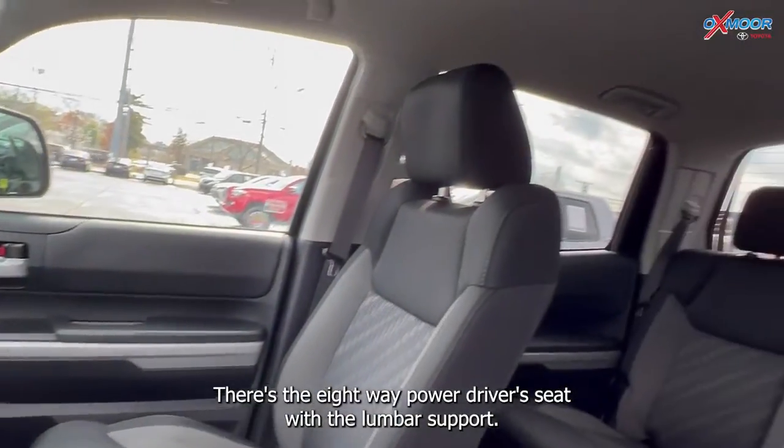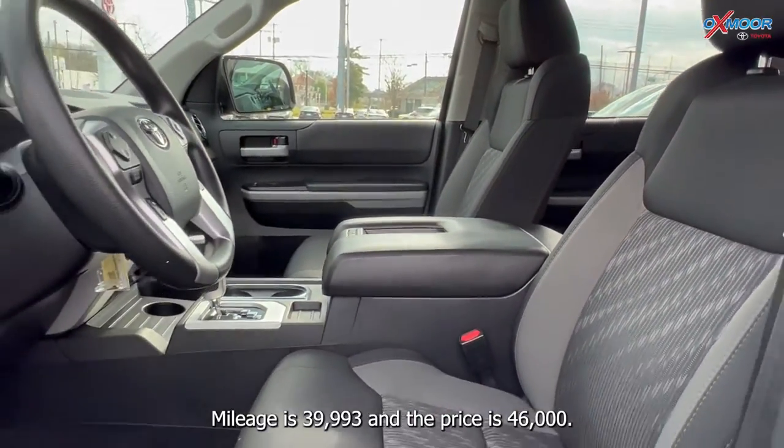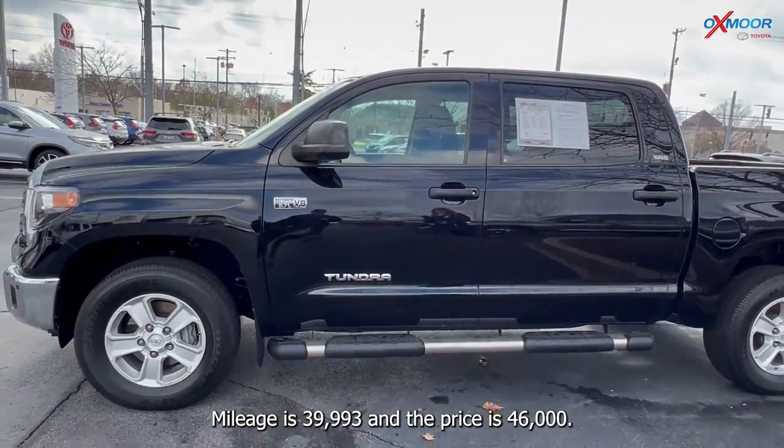With lumbar support, that interior is in black cloth. Mileage is thirty-nine thousand, nine hundred and ninety-three, and the price is forty-six thousand dollars.